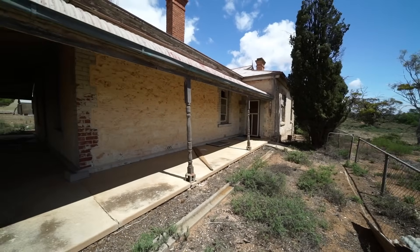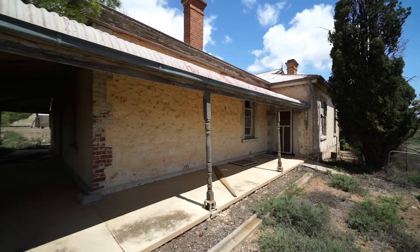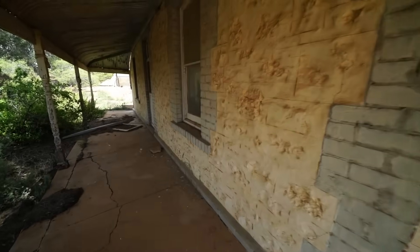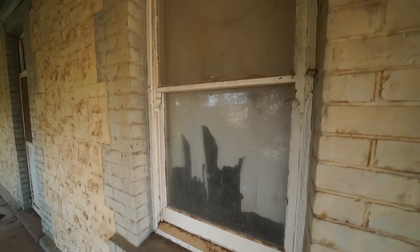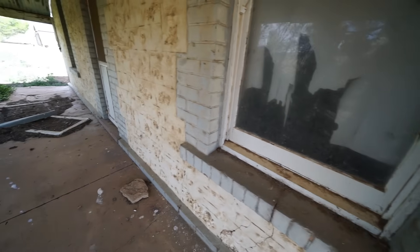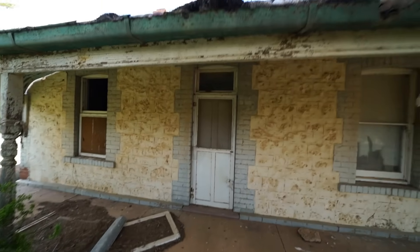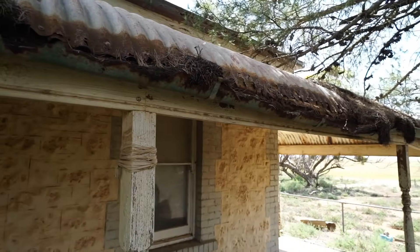That back part may have been an add-on, but it's actually a pretty large place. You can see all the guttering's filled up with pine needles there, but still holding on.